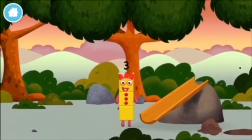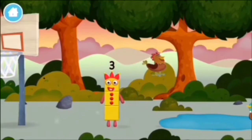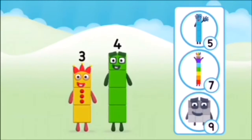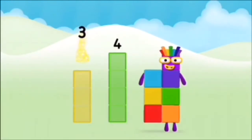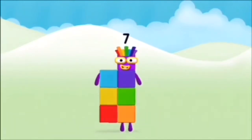You've found a number block. A chicken! Do you know which number block you'll make when you add these two number blocks together? Great! Can you add the number blocks together? Four, three, three plus four equals seven. Congratulations! You made number block seven!